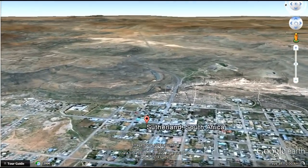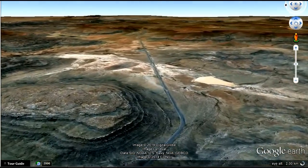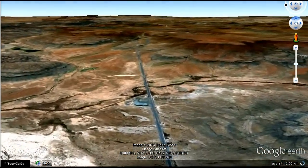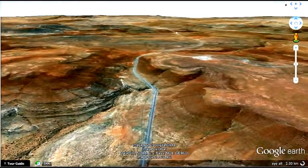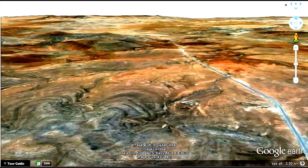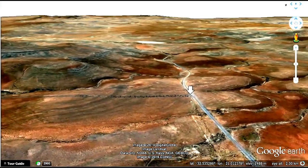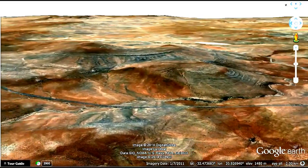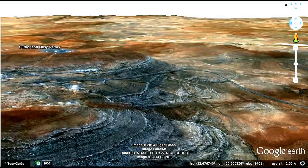Now let's take a simulated helicopter flight east out of town for 15 kilometres to the Sutherland Observatory and SALT telescope. The South African Large Telescope is the largest single optical telescope in the southern hemisphere and amongst the largest in the world. It has a hexagonal primary mirror array 11 metres across comprising 91 individual 1.2-metre hexagonal mirrors. The telescope can detect light from faint or distant objects in the universe a billion times too faint to be seen with the unaided eye, as faint as a candle flame would appear at the distance of the moon.